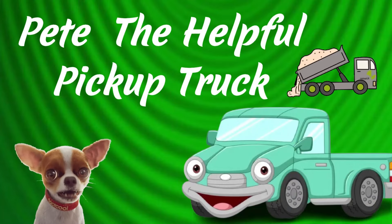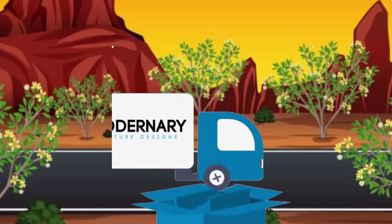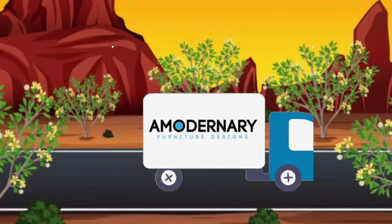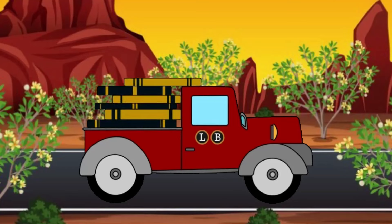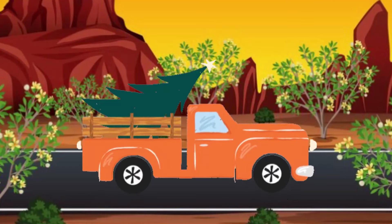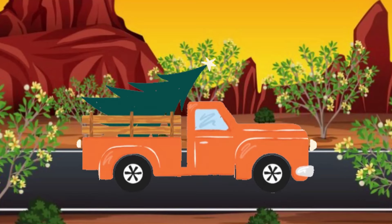Pete the Helpful Pickup Truck. He's the strong, dependable friend everyone needs. Pete's got space in his back. Pete might get a bit dirty, but he's a helpful friend for sure.